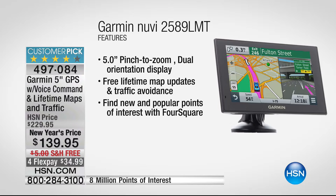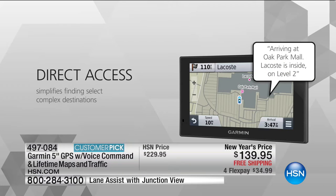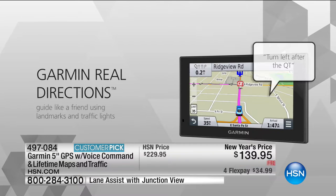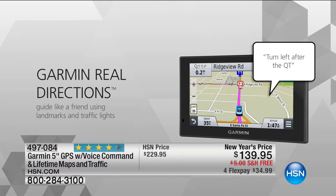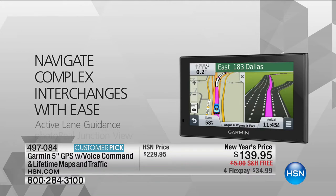With Garmin, we know they're a leader in the industry. This is the lowest price ever and the best price in the market. This is Garmin's best-selling GPS, with top-of-the-line features. Safety, safety, safety — keep your eyes on the road when you're driving. Never be lost again, never arrive late, always navigate and get to your destination with ease. Customer pick on this.